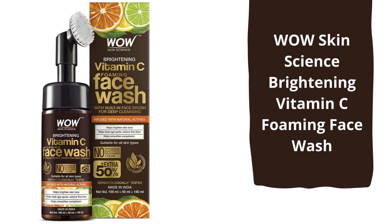First, let's talk about Wow Skin Science Vitamin C Foam Face Wash. This face wash smells so nice and refreshing and comes with a silicone brush. The bristles of this brush are very gentle on the skin and help to get rid of dead skin cells and clean the pores.